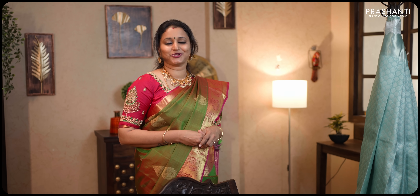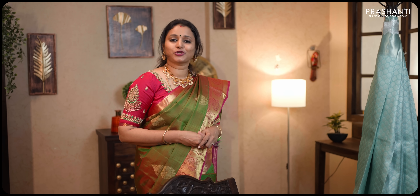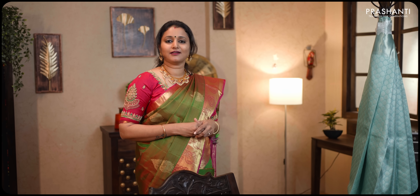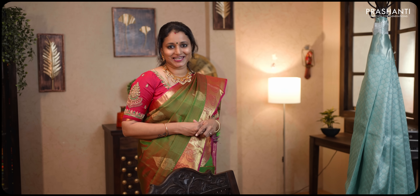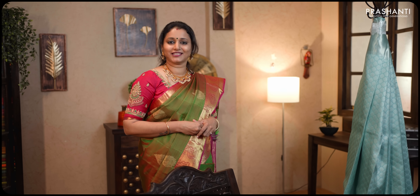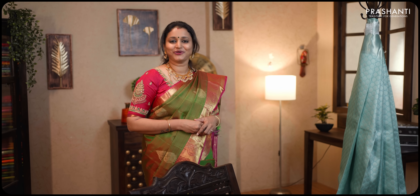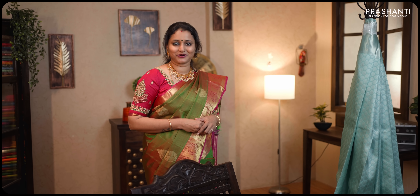All these sarees are available in our website. You can log on to www.prasanthisarees.in to take a look at the entire collection. You can also click on the link in the description box which will directly take you to the collections page. Both our stores in Tinagar and Bangalore are decked up with Nalina collection, but if you're looking for the same saree shown in the video or available online, please book them online only. Thank you for watching this video. Have an enriching shopping experience at Prasanthi.